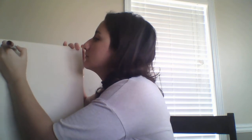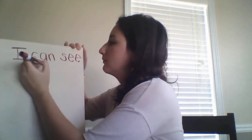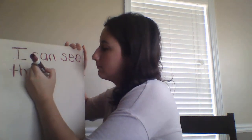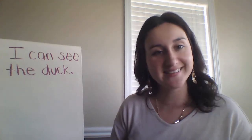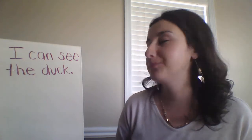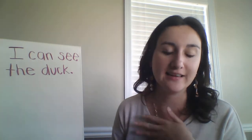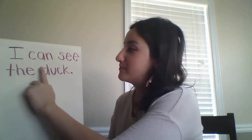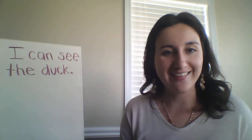I can see the duck. I'm going to say it one more time: I can see the duck. After your learner writes the sentence, you can have them read it back to you: I can see the duck. You would want to encourage space between words, capital letters at the beginning of sentences, and punctuation at the end.